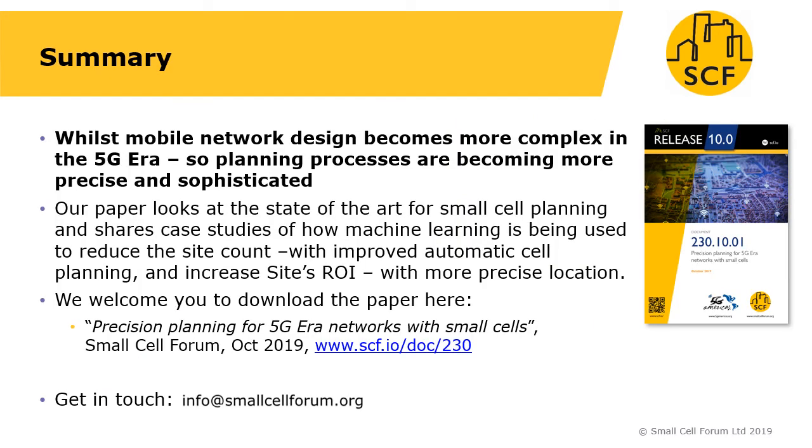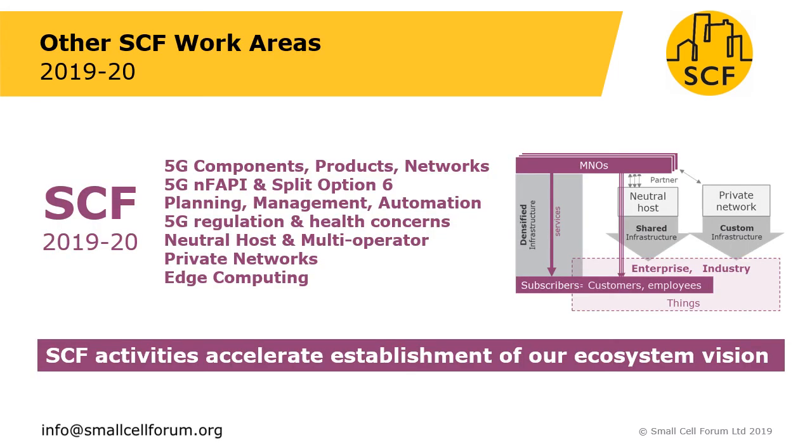To summarize: while mobile network design is going to become more complicated and required to be more precise in the 5G era with small cells, so too are planning processes becoming more precise and sophisticated. This paper looks into the state of the art of small cell planning and shares two case studies on how machine learning is being used — one showing how sites can be reduced with automated cell planning, and a second showing how each site's ROI can be increased by using more precise location. Please download our paper from our website, and to get in touch contact us at info@smallcellforum.org. This precision planning work is one of a number of activities we have going on in the forum — if you're interested please do get in touch. Thank you for your time today.